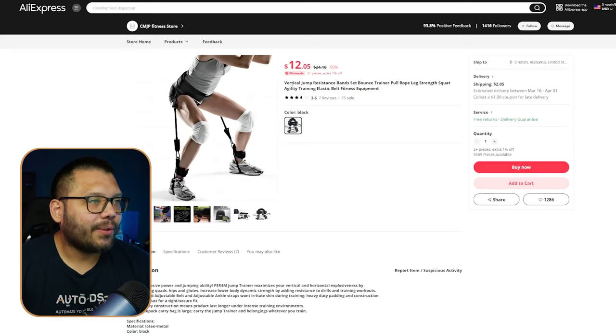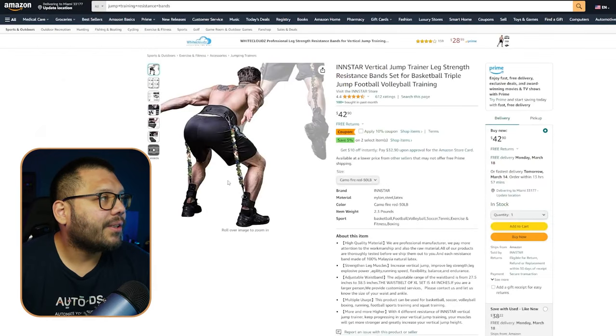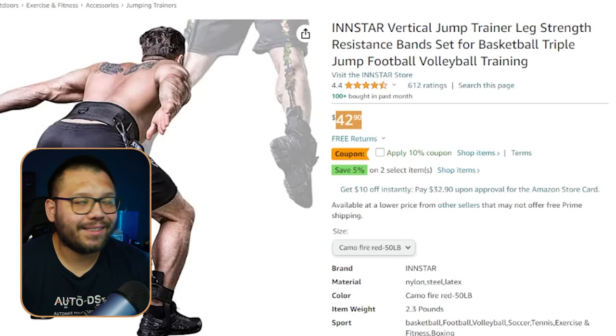As far as our AliExpress listing, it's running for $24.10. On Amazon, it's running for $42.90.